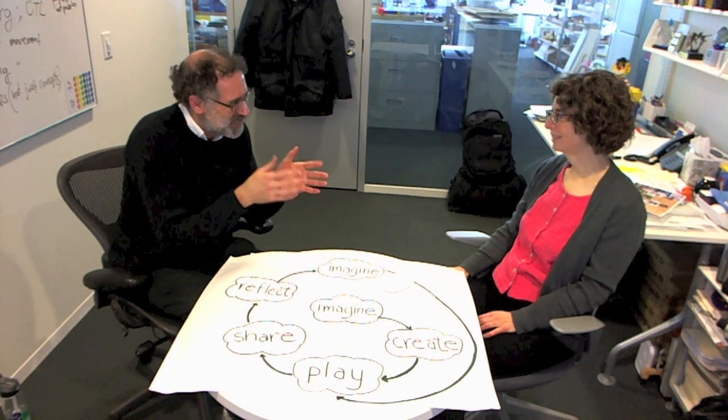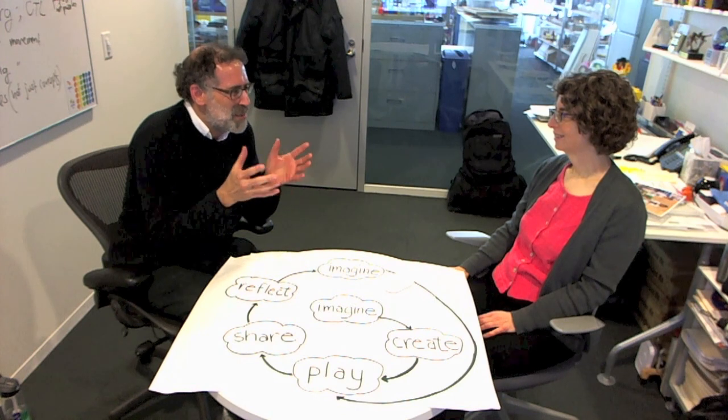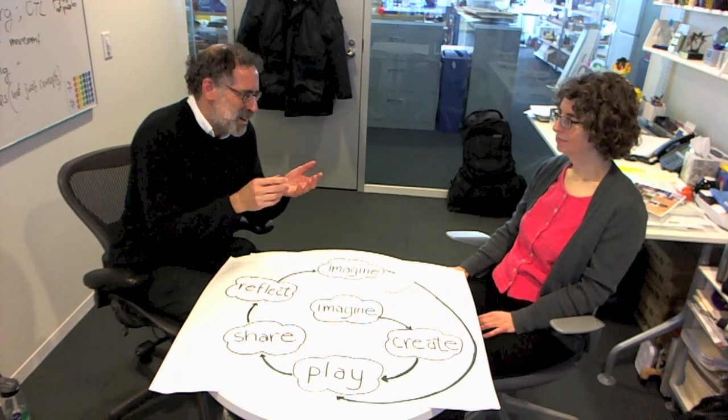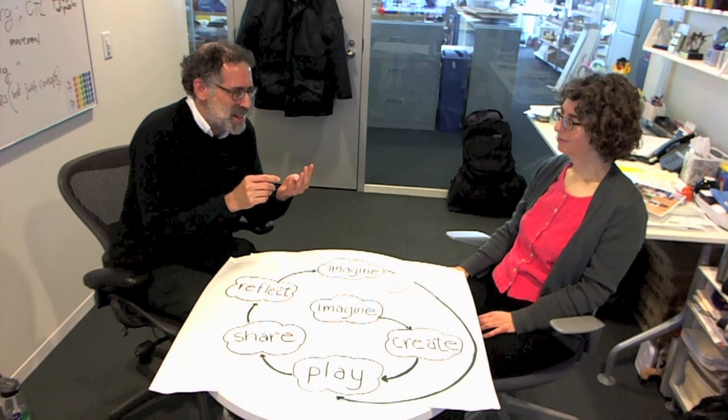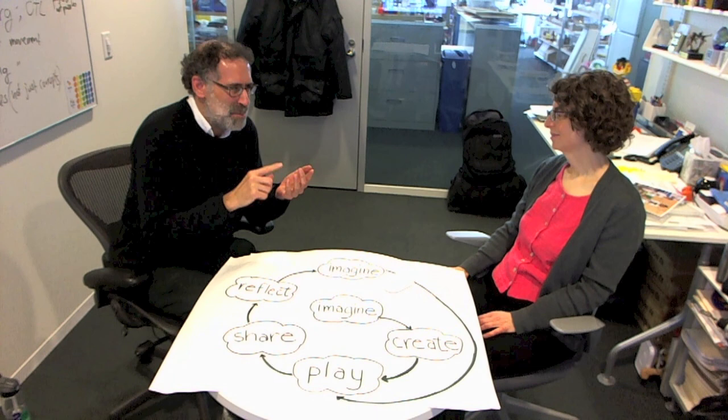In the first session of this creative learning course, we talked about some of the key cornerstones of creative learning. And we talked about the four P's: projects, peers, passion, and play.